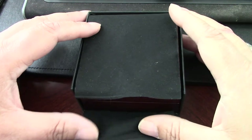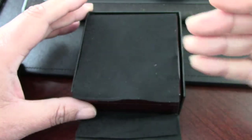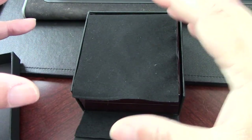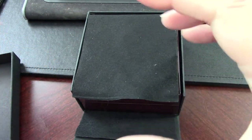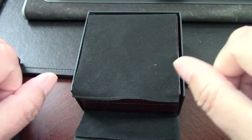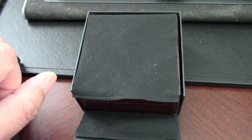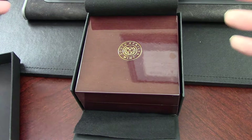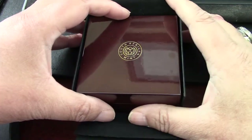This one in particular has the subsection of the hominids, where they showcase, depending on the denomination and weight of the coin you get, different fossils that were discovered in Africa. This one is Australopithecus. And basically, the coins have a focus on paleontology. This particular set is specific to hominids.